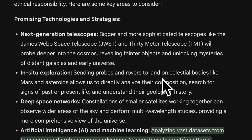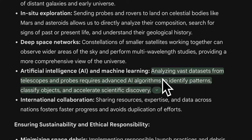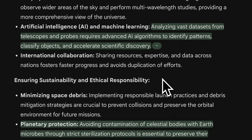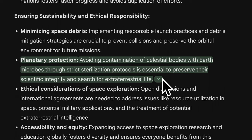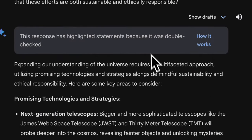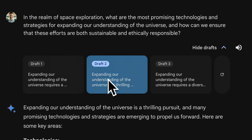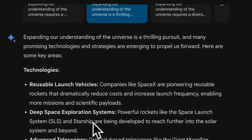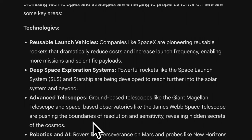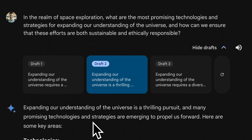The regular version of Gemini gives a concise answer, touching on next-generation telescopes, deep space networks, artificial intelligence, and sustainability and ethical responsibility. A neat feature of Gemini is the ability to change drafts — if you're not satisfied with the initial answer, you can click through up to three different drafts for varied responses fitting the context of your prompt. This is something ChatGPT and Copilot don't do, making it unique to Gemini.